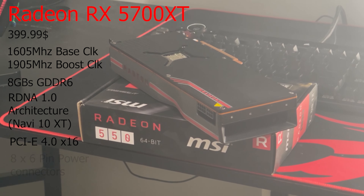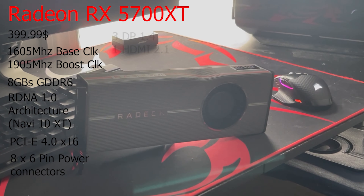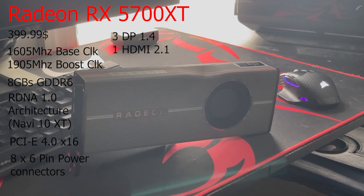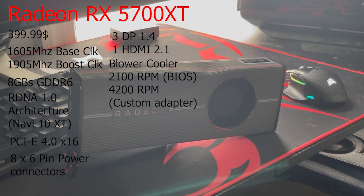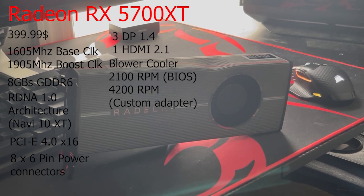It has one 8-pin power connector and one 6-pin power connector, three DisplayPort 1.4s, and one HDMI 2.1. It has an amazing-looking blower-style cooler with a very small heatsink under that shroud. And just like most other cards that AMD made, it has a glowing Radeon logo that cannot change color.